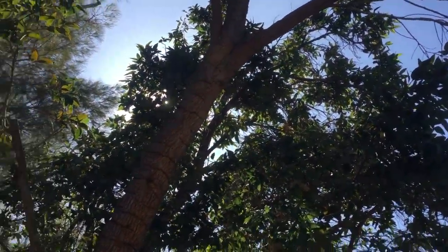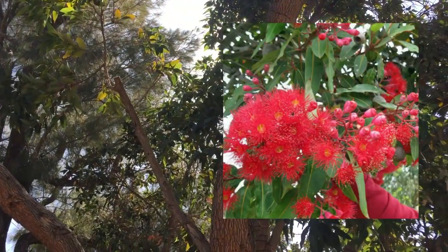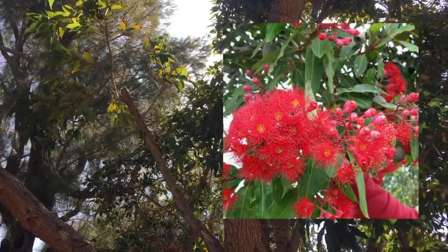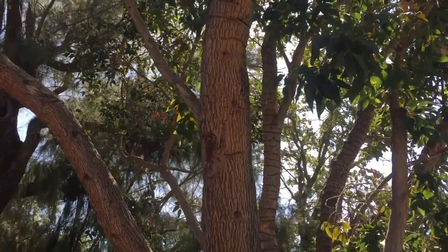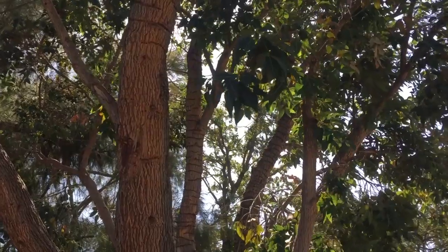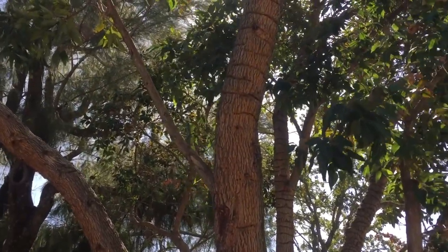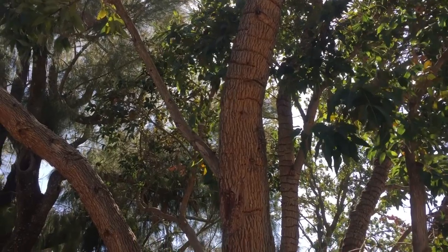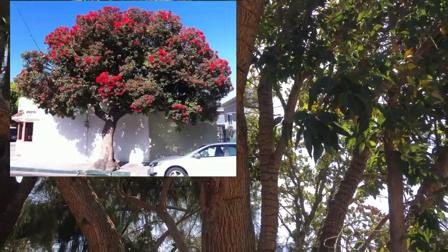It's a beautiful flowering tree with amazing red flowers — a real showstopper if you see it in full bloom. It's an evergreen tree that keeps its leaves all year round, and it does a springtime bloom with red flowers that lasts for several weeks, even up to a month.